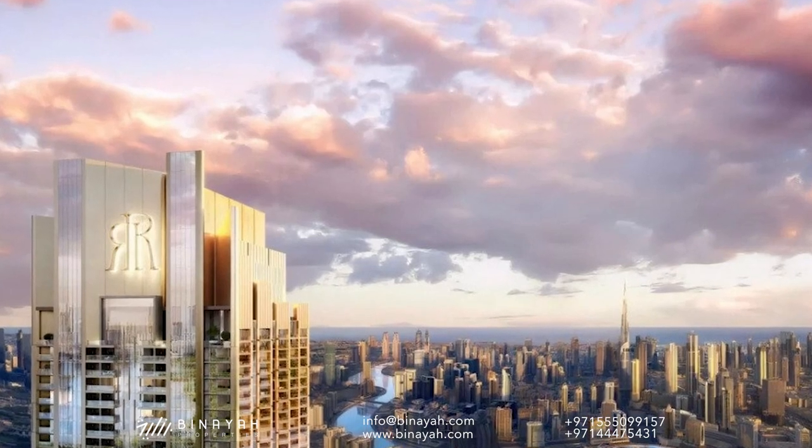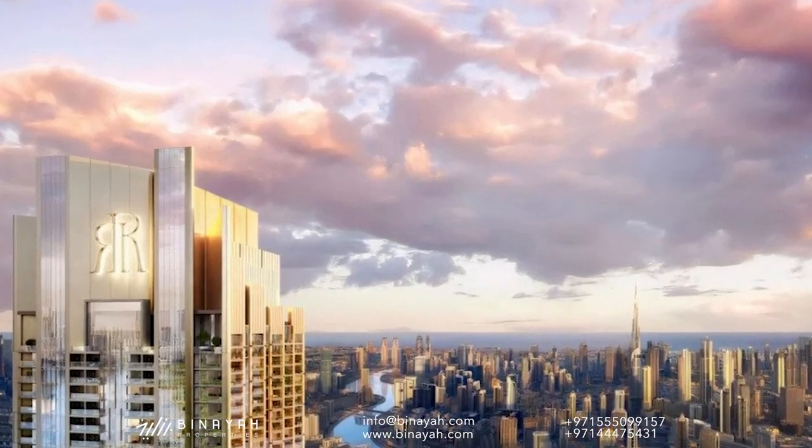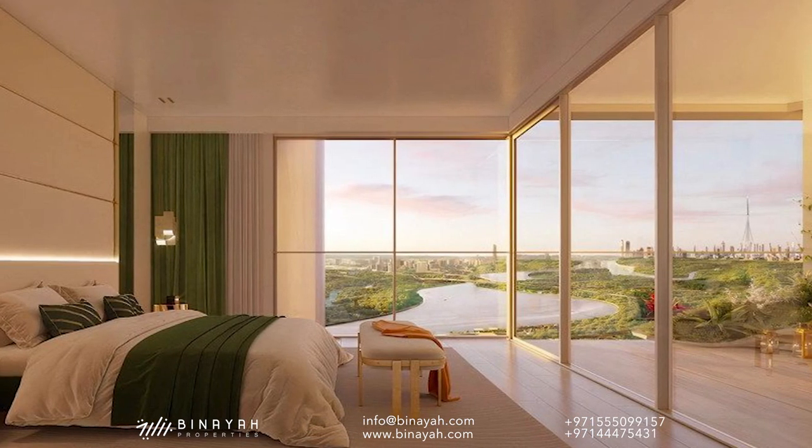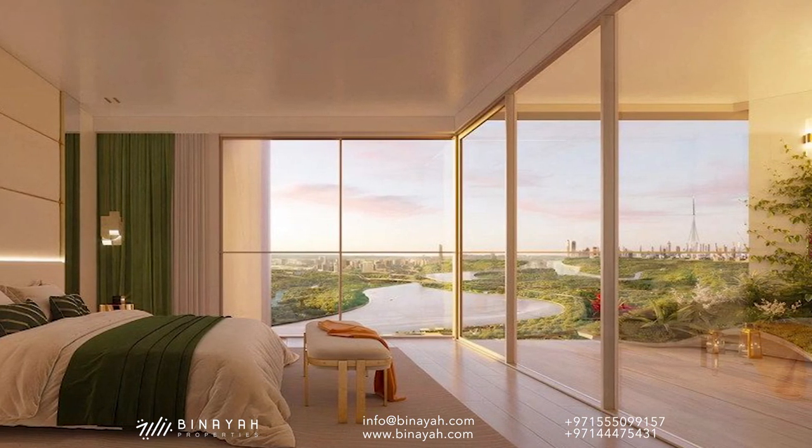Regalia by DR is a new launch 70-story luxury residential tower that offers a choice of studios, one, two and three-bedroom residences, duplex units and penthouses located at Business Bay, Dubai.